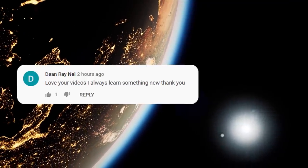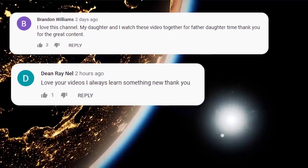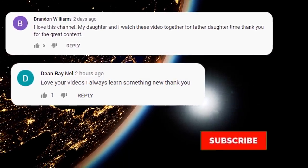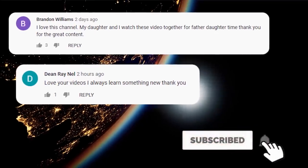But first, big shout out to Dean Raynell and Brandon Williams — thanks so much for your support, and big hello to your daughter Brandon! If you are new here, be sure to hit that subscribe button and join us!